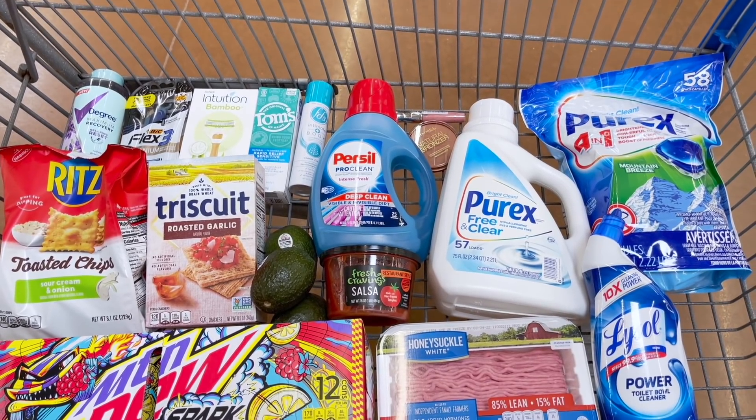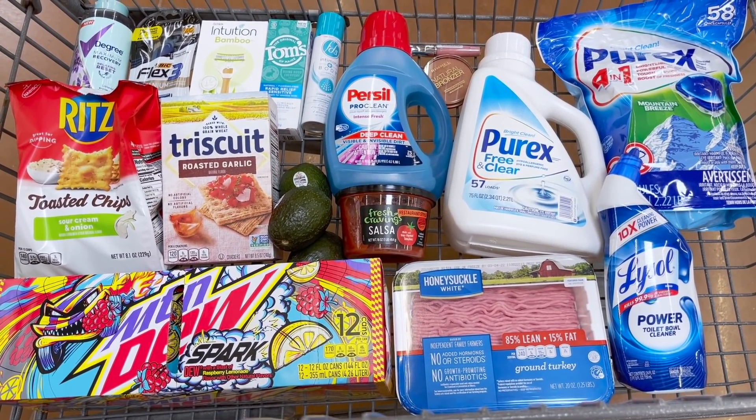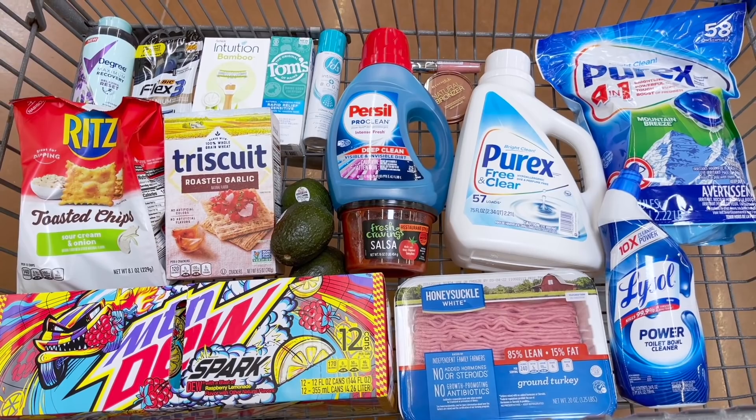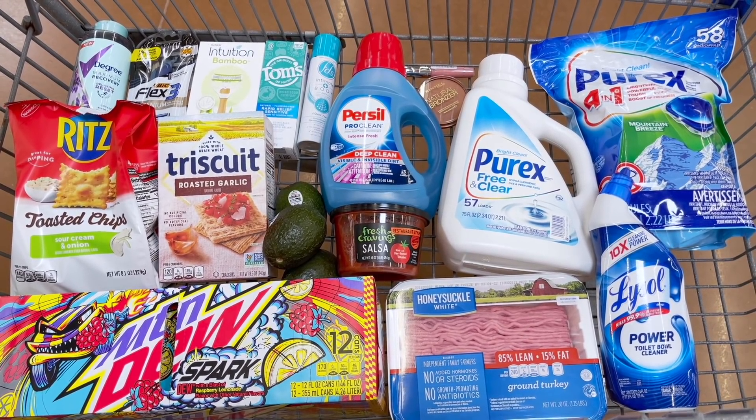That is all we're picking up today from Walmart. I feel like we got a good amount of stuff, so I'm going to take this to checkout and I'll see you guys in the car so we can go over how much we paid and how much we're getting back from all of the rebate apps.